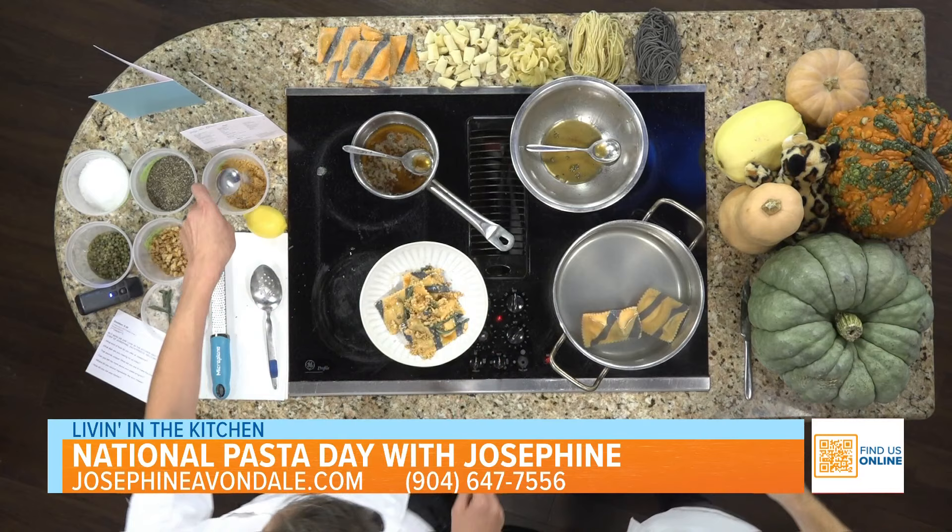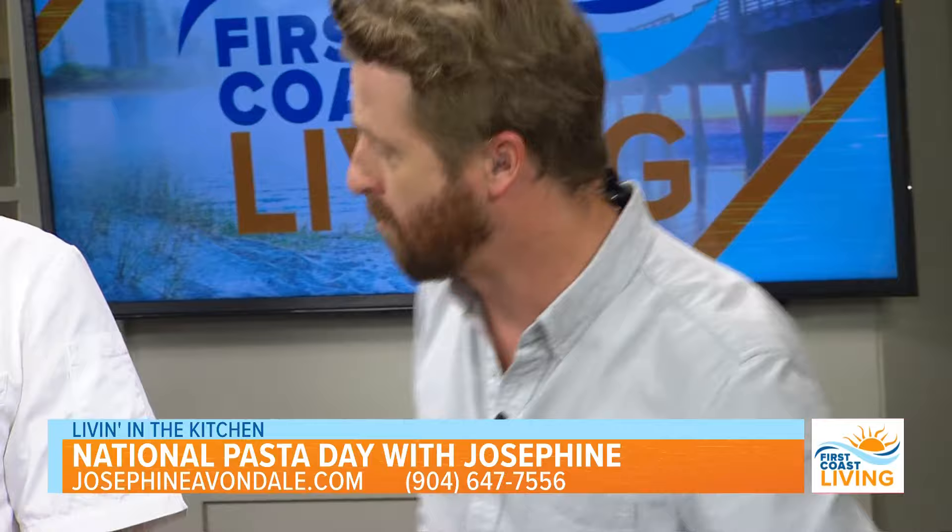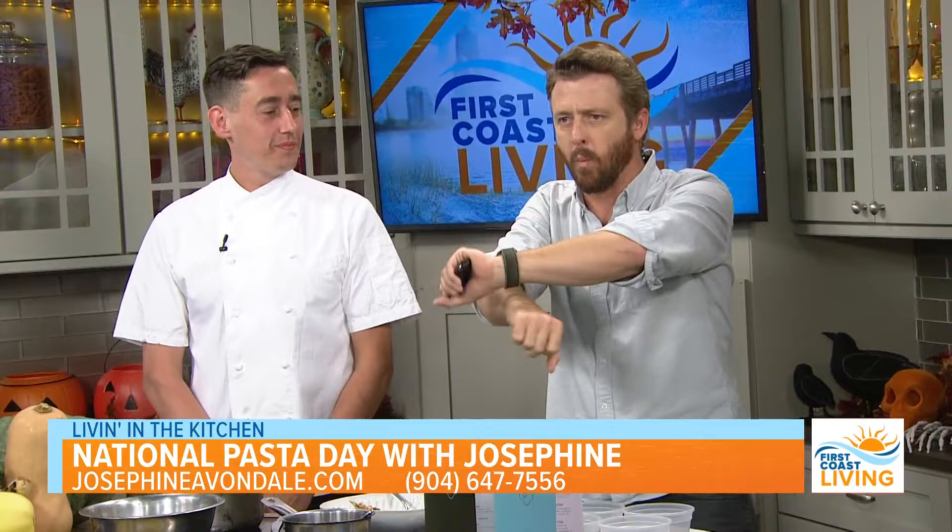Let's do this real quick — let's see if we can get a taste. Oh man. It's good, right? Thank you so much guys. Make sure you go check out Josephine's — this restaurant is phenomenal, one of my favorite places in town. Thank you so much for joining us, and they're going to be back for another segment here in a little bit.